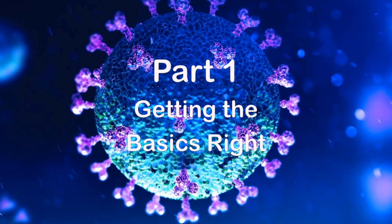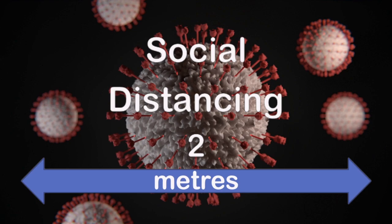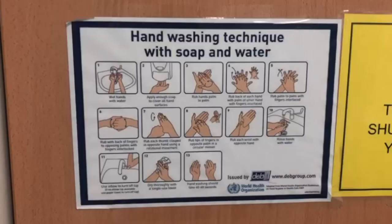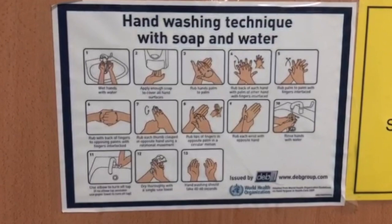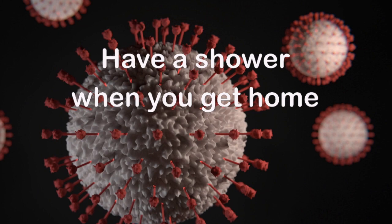Getting the basics right is critical to preventing the spread of coronavirus to other people. That means socially distancing yourself from colleagues and patients, trying to keep two metres apart and not being afraid to tell someone to step back, washing your hands with soap and water for 20 seconds when required and certainly when you leave a clinical area and before eating, and changing clothes immediately when you get home and having a shower.